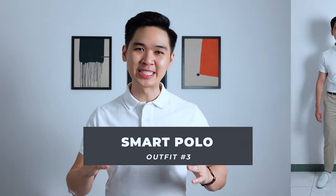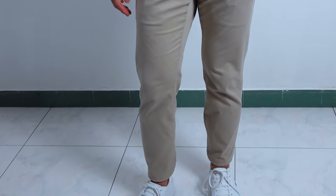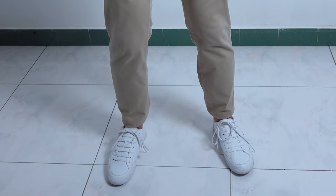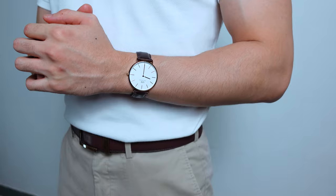Outfit number 3, we have the Smart Polo. The polo tee definitely made the list, and personally I think this outfit should be in every guy's staples. I'm wearing a white polo tee together with a pair of beige chino shorts. To reduce the formality, I decided to go with a pair of white leather sneakers. For accessories, a simple dress watch with a brown strap to match the belt. The polo tee is incredibly versatile and one of the perfect pieces for a Smart Casual occasion. On colder days, you can easily layer it with a cardigan to maintain the same Smart Casual vibe.